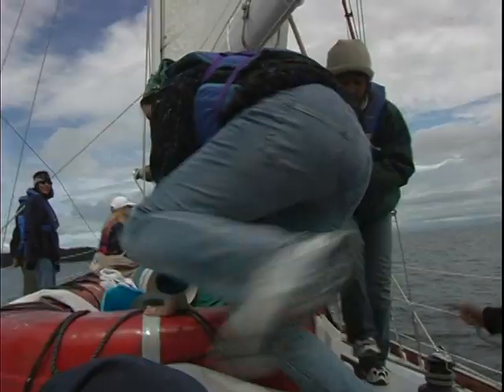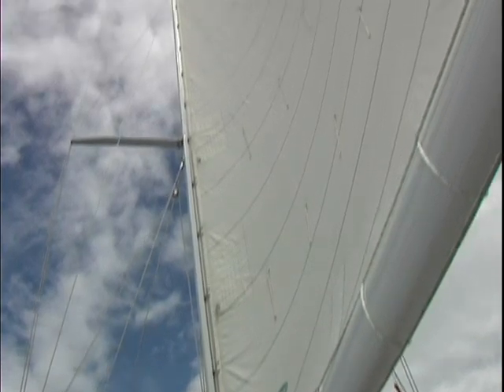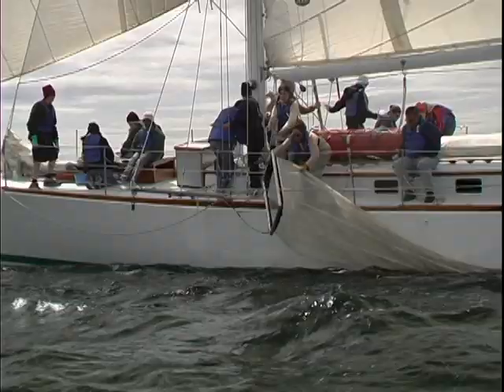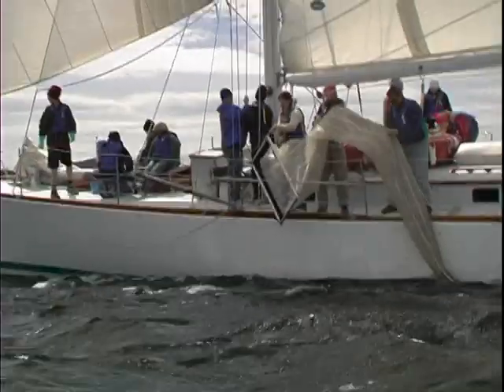It all ties together as part of what the program is — it takes a team to sail a boat, and it takes a team of scientists to accomplish their research. Throughout the expedition, the students are using various pieces of equipment to either prove or disprove their hypothesis, because it teaches students that it's okay to be wrong, which is a very important part of science.